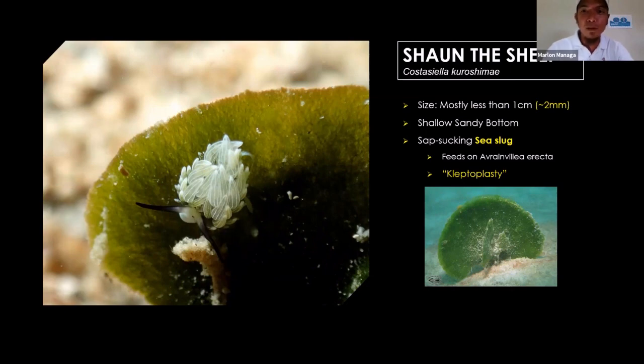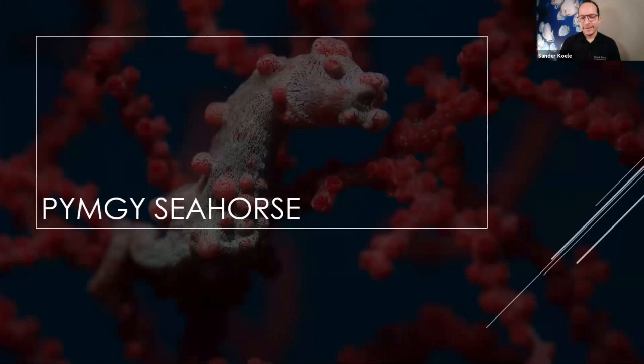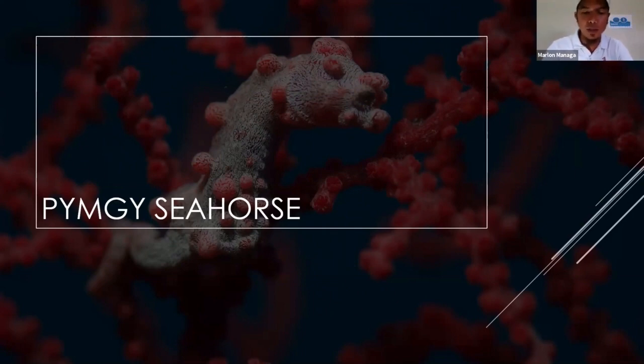Have you seen this one, Sander? Yeah, I've seen it once, but 'seen' is a big word — it's very small. If you have a magnifying glass to look at this less-than-one-centimeter creature, you better have it. So the next tiny one — we move from the very tiny one to a little bit bigger, still small — the Pygmy Seahorse.